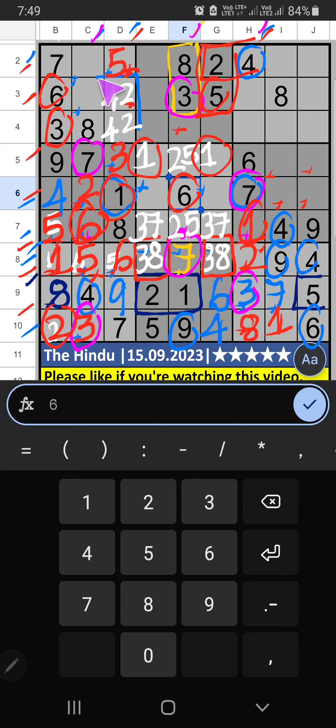2nd row has 2 and 4; 2 and 4 can come in one of these cells — confirmed later. Column D — only 1 number is remaining: 5. 1st grid, column C — 2 numbers are remaining: 1 and 9; they will come in one of these cells — confirmed later. Column H — 2 numbers are remaining: 5 and 9. 3rd row has 5, so 5 is confirmed here. Then 9 is here.